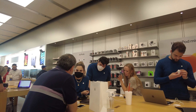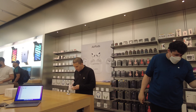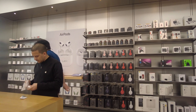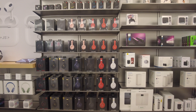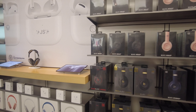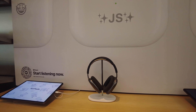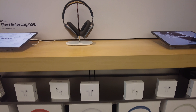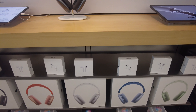On this side they have the Apple Genius Bar. If anything is wrong with your laptop, computer, iPhone, iPad, or any Apple device, you can come here and get it fixed. You need to schedule an appointment through the Apple app or their website, but if you can't get an appointment you can always walk in depending on availability.